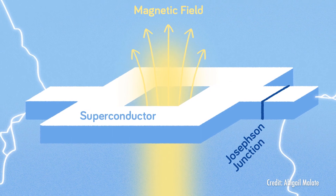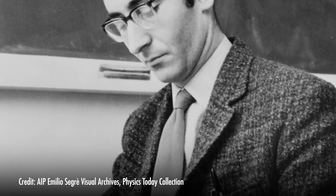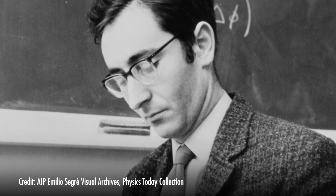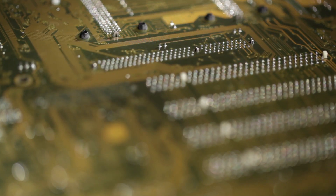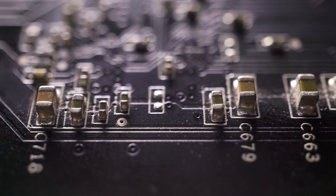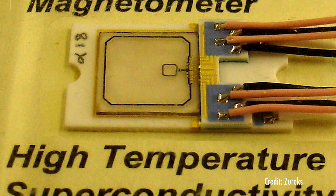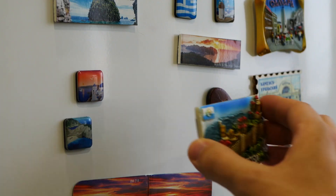By taking advantage of a physical phenomenon known as the Josephson Effect — named after physicist Brian David Josephson, who laid the theoretical groundwork in 1962 — SQUIDs use a loop made of superconducting material to measure the smallest changes in a magnetic field. The result is a device sensitive to magnetic fields a thousand trillion times smaller than a typical refrigerator magnet.